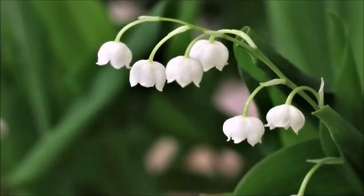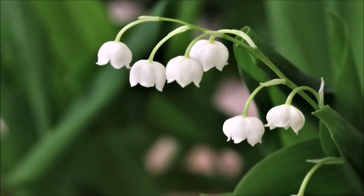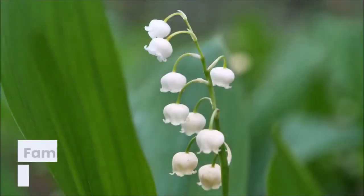The lily of the valley is a green-leaved small flower with white flowers and red berries. Depending on the size of the plant, it can have between two and three leaves. Characteristic of the leaves is their triangular shape. The white flowers are located in the middle of the leaves.